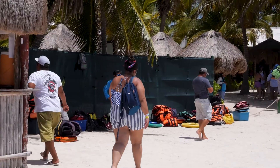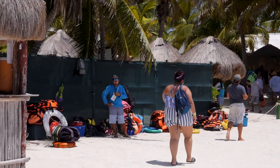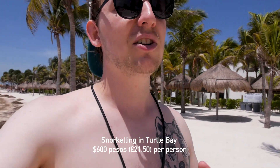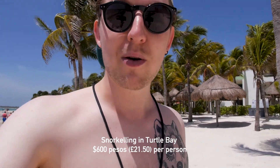I did my research online before coming here and there's a lot of conflicting information about whether you have to pay. Apparently now it's 100 pesos to enter the beach and that doesn't include any snorkelling. Once you get here you then have to pay a guide to take you snorkelling, because you're not really allowed to go out without a guide anymore, and that will cost you about 600 pesos — which includes your guide and all the equipment you'll need as well.